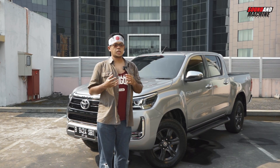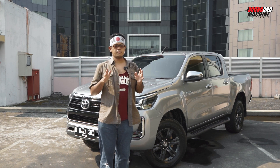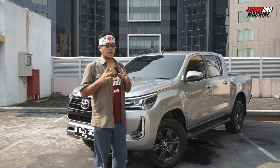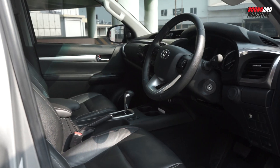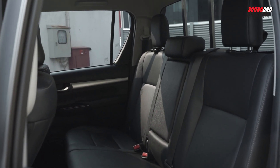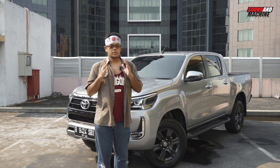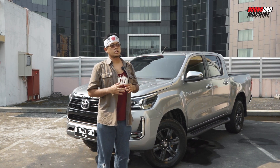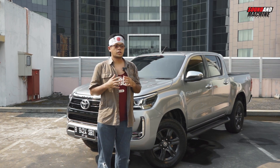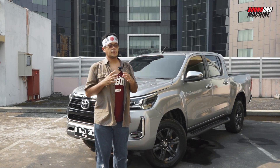Meskipun brand lain di luar Jepang sukses berat, tapi di Jepang sendirinya nggak sukses. Bahkan itu yang bikin pabrikan Jepang lain nggak berani masukin double cabin ini ke Jepang. Jadi Toyota Hilux ini untuk sekarang merupakan satu-satunya double cabin yang beredar di Jepang. Dan di sebelah saya ini adalah Toyota Hilux spesifikasi Indonesia, keluaran PT Toyota Astra Motor. Yang paling mendekati untuk versi pasar Jepangnya itu tipe Z.